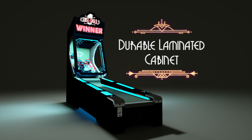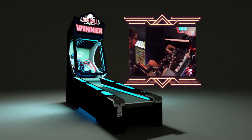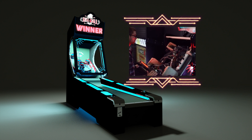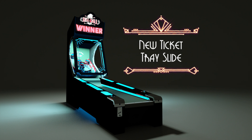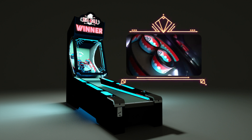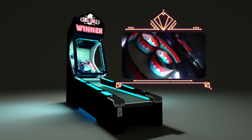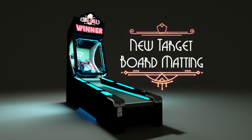Features also include a laminated plywood cabinet that's more durable and scuff resistant, a new electronics door in the header of the game that slides out for easy access and includes a more versatile main board, a new ticket tray slide for simpler maintenance, a new ball release mechanism eliminating the need for an AC driver board, and a black rubber ring material that hides scuff and dirt.